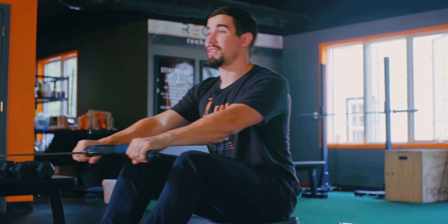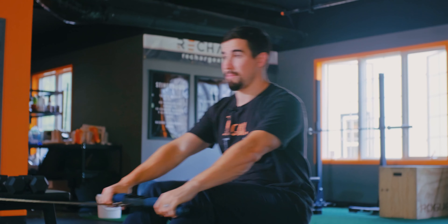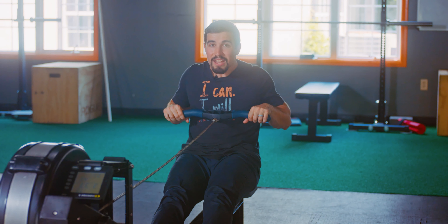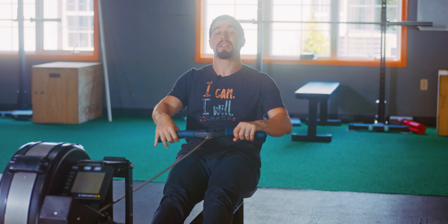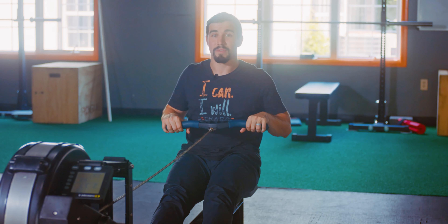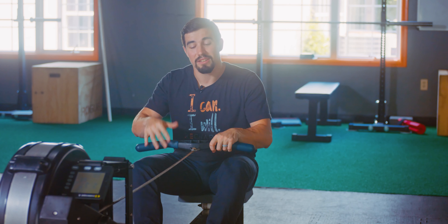Oftentimes it's simply an awareness cue: can you maintain a slight double chin as you pull through? I'm trying to maintain that without overemphasizing the position — keeping my head back, somewhat relaxed, not super tense — and that actually allows me to pull my shoulder blades together as I do so. From the rower, that's the compensation we're watching for.